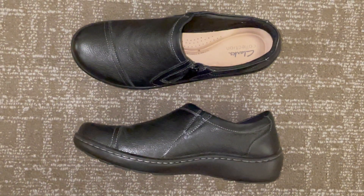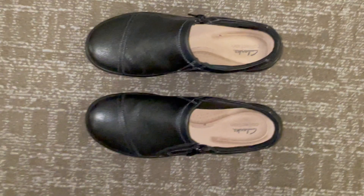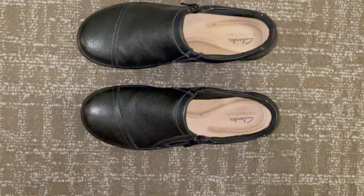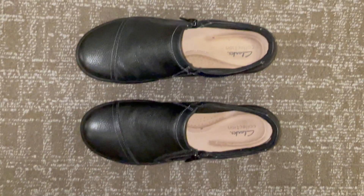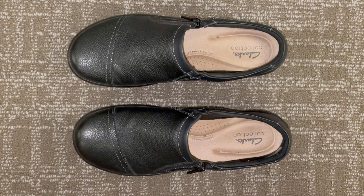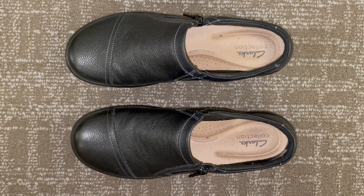One of the standout features of these loafers is the comfort they provide. Clarks has incorporated their signature Cushion Soft technology into the Cora Jenny Loafer Flat, and it makes a noticeable difference. The footbed is exceptionally soft and supportive, offering a cushioning that keeps your feet happy all day long. Whether you're running errands, commuting, or attending a business meeting, these loafers ensure your feet remain comfortable.